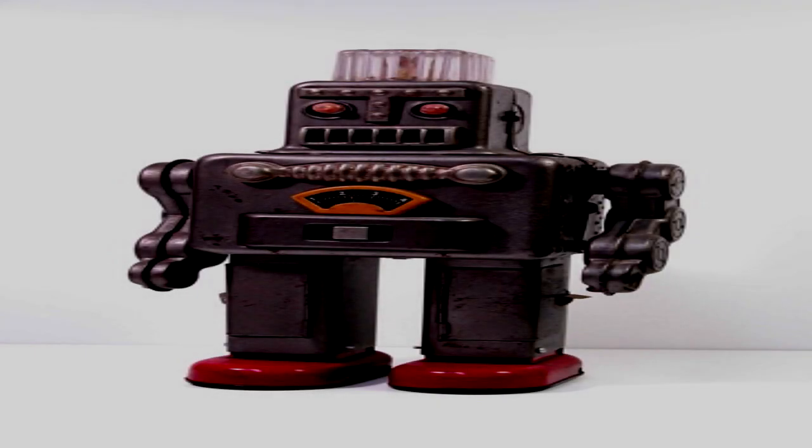RoboDude. Item Number: SCP-846. Object Class: Safe. Special Containment Procedures: SCP-846 is to be contained in a reinforced steel safe located in Storage Unit [BLANK] at Site [BLANK]. SCP-846's containment area is to be guarded by three security personnel at all times. Any unauthorized personnel attempting to access SCP-846 are to be taken into custody and interrogated by on-site security. Activation of SCP-846 must be authorized by at least three Level 4 personnel.